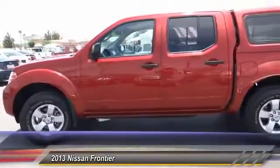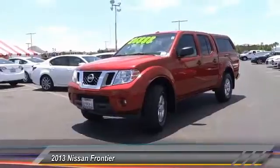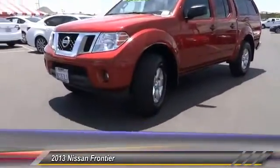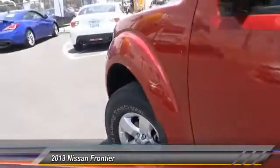Here are some of this vehicle's great options: keyless entry, alloy wheels, air conditioning, cruise control, AM/FM stereo radio, child safety locks, power windows, power door locks, center console, and dual front airbags. Your new ride is just a phone call away.